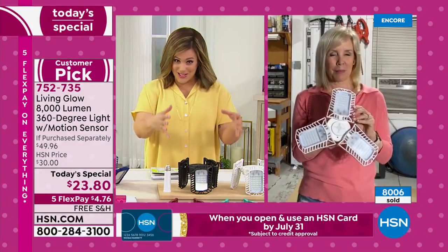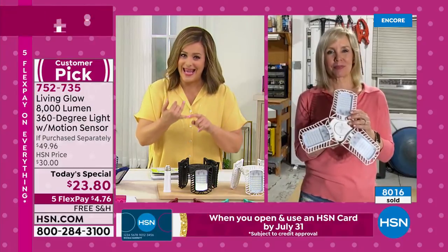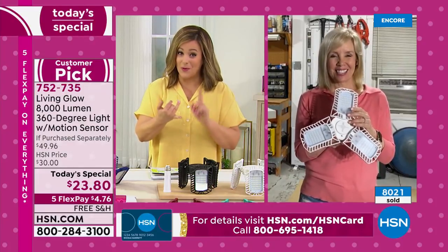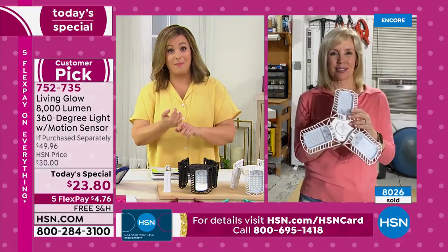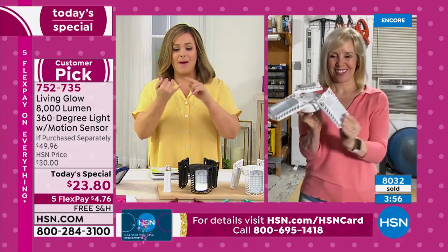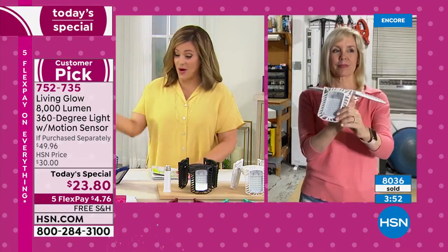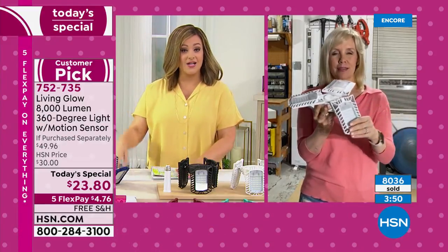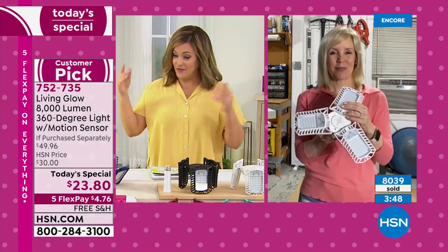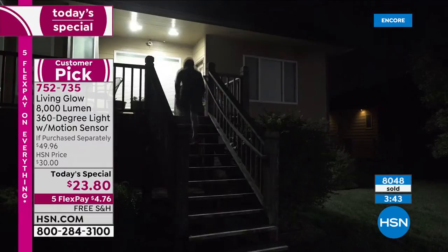As a first-time Today's Special from Living Glow, not only do we have 8,000 lumens — 1,000 times brighter than a regular 60-watt bulb, wrap your head around that — but we've also got motion detection. You click it on, don't even touch a light switch. You walk into the room, the thing turns on and turns off when it needs to. If you need it back on, just do a little wiggle and it'll turn back on.